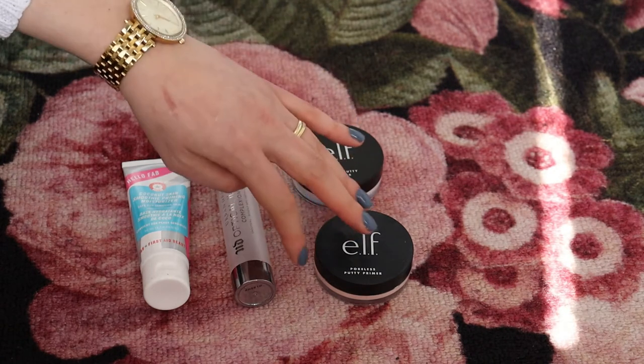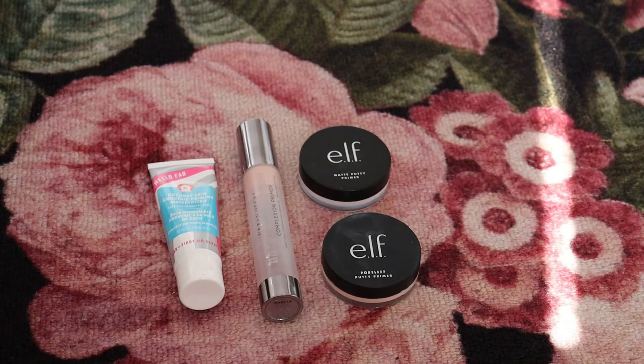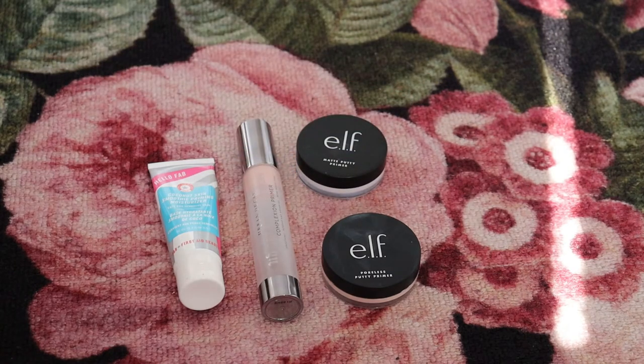These are the primers I'm going to keep — so I'm keeping four, but one is almost gone. Ideally I would like to have two to three primers. A hydrating primer and a pore-filling primer are staples I always want to have. Possibly I'd also love to find a primer for summer that makes my makeup last longer and helps with oils. I'm going to give the ELF Matte Putty Primer a go, but we'll see. I'm also interested in trying one of those gripping-type primers — Cover FX has one. Let me know if you've tried it or anything similar!